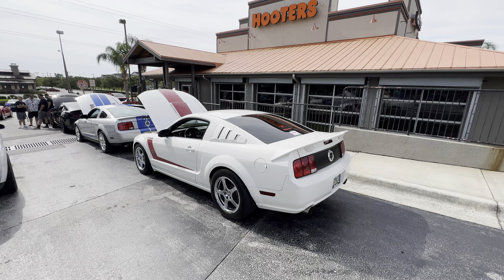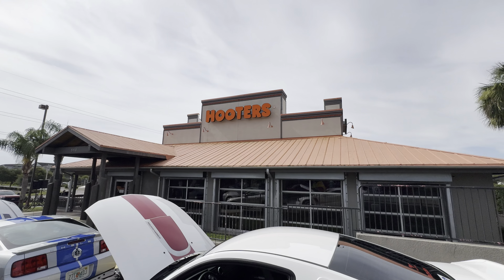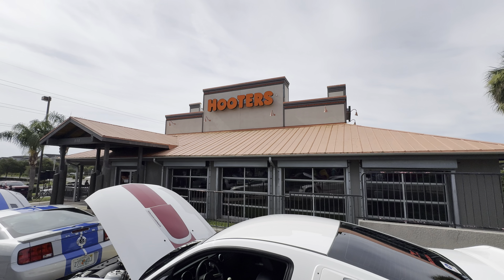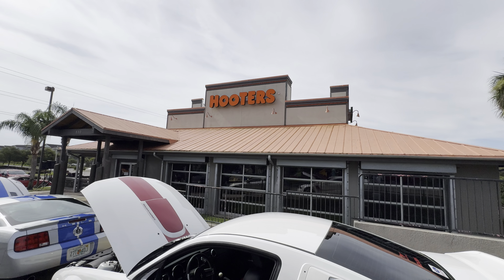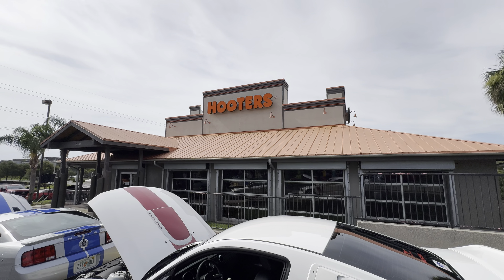All right guys, that's it. I'm just gonna cut it off here. We're over here at the Hooters and Hot Rods in Sanford — takes place the first Sunday of the month. We'll be going inside later and getting some wings and some beer and hanging out. All right guys, have a good day. Enjoy your day. Later.